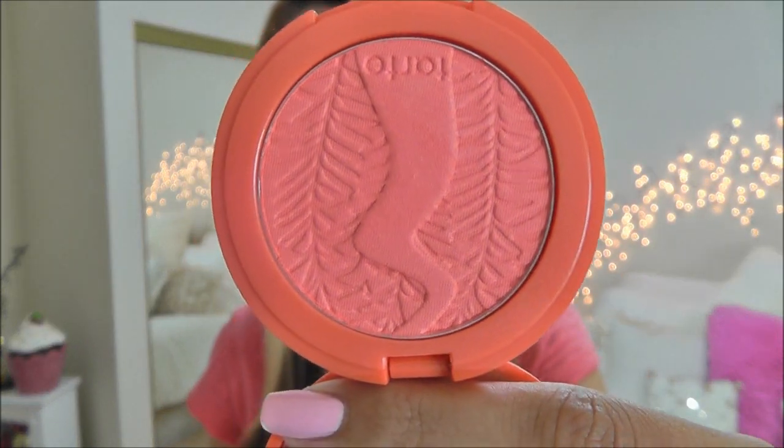And then this is Tipsy. For the longest time I thought it was matte until I saw it out in the sunlight — not on my skin, but just holding the product out in the sunlight when I was going to do swatches. I noticed it did have an ultra-fine shimmer to it, so I'd consider it a satin, because it still basically looks matte on my face.